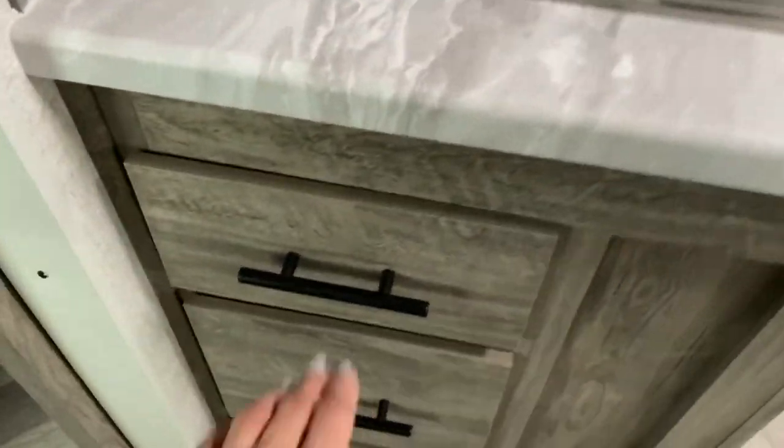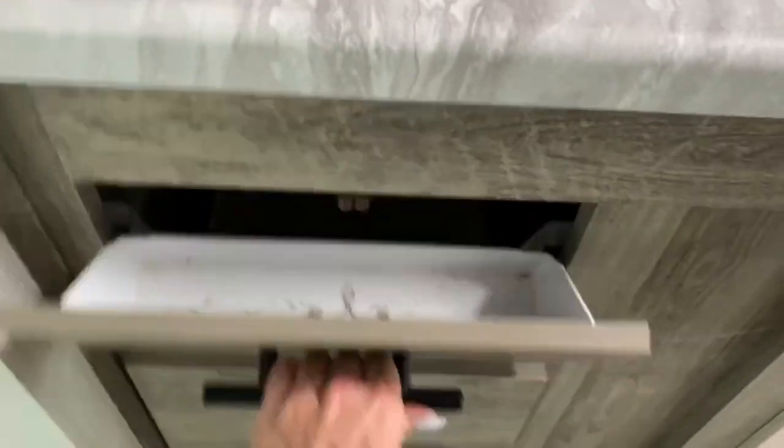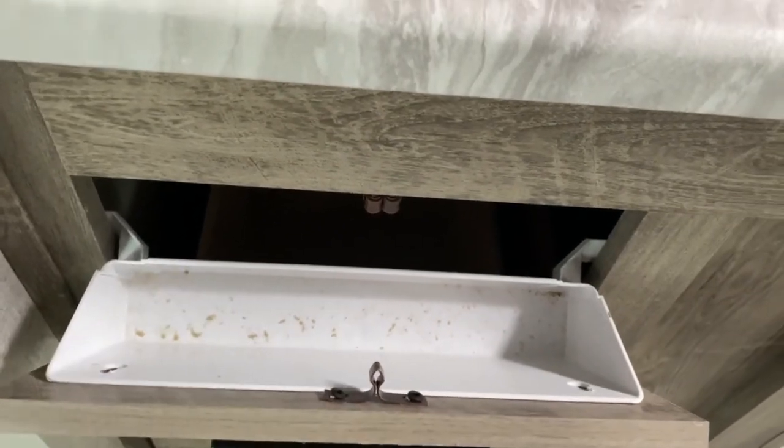You can fold it up, roll it up, put it away — it's your choice. And right off the sink you've got a nice little cubby space here to put your sponges.